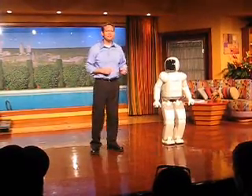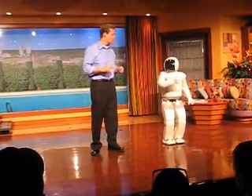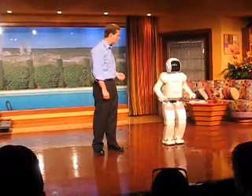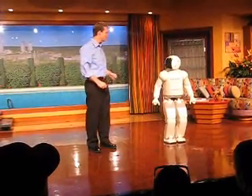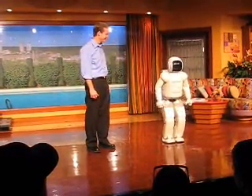I wonder what all that would be in metric. I'm 130 centimeters tall and weigh 54 kilograms. And how fast can you walk? I can walk about two miles per hour. And in metric, that would be about three kilometers per hour. That's right. That's great, Asamo. Thank you, Kevin.